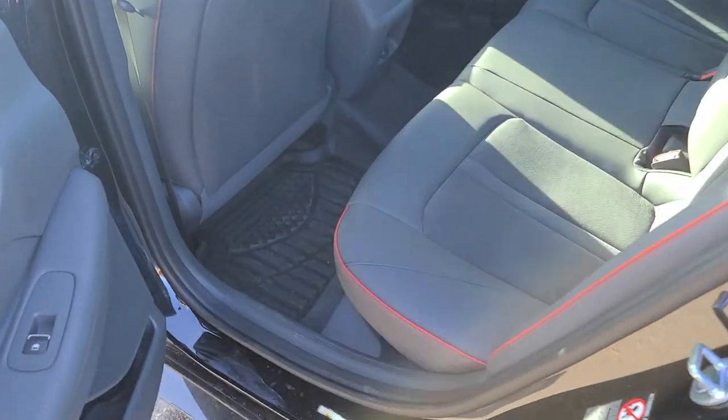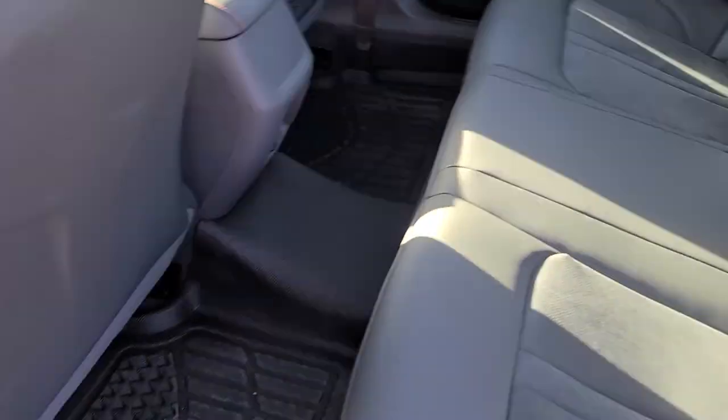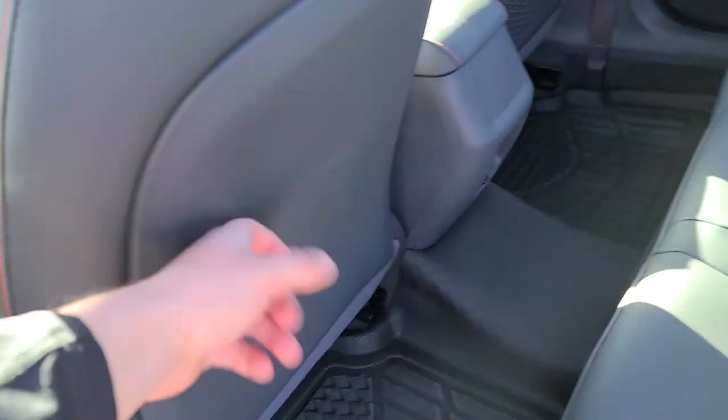Going around to the back here, you do have the keyless entry and push button start. You've got leather and suede seating as well, a nice big armrest, lots of space back here, and hard back seats.